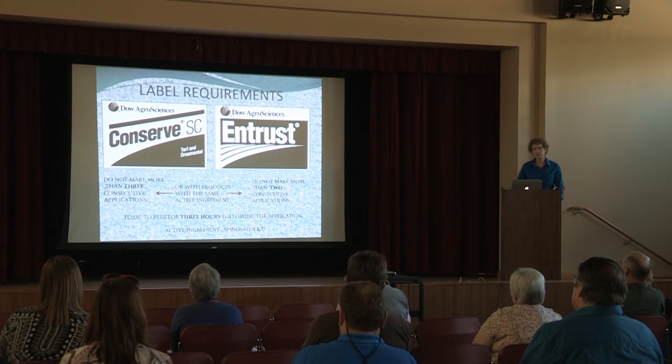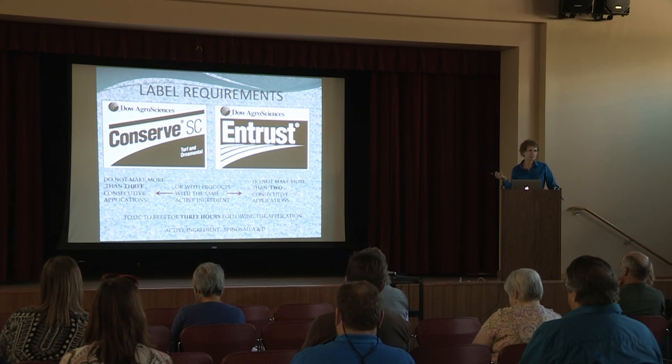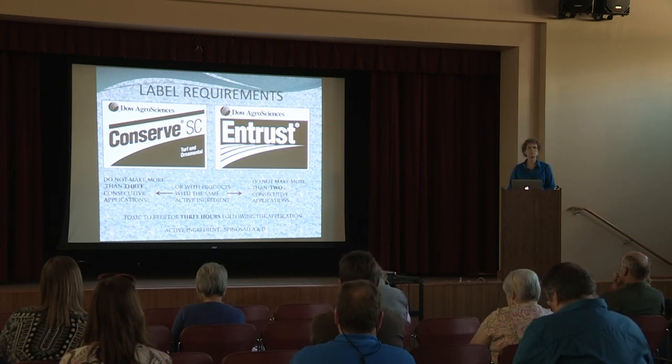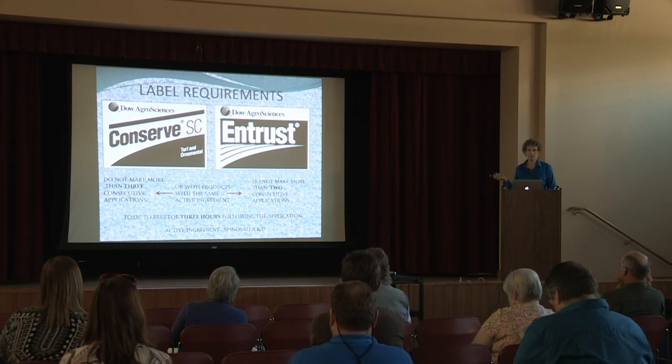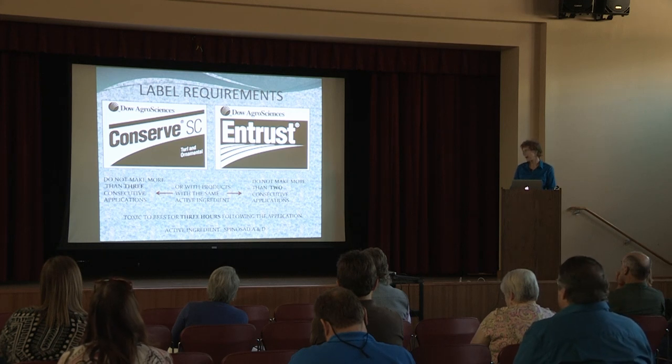I put these two products side by side because they both have the same active ingredient — they're both using spinosad A and D. You really need to read the label here because for Conserve, it says you cannot use it more than three consecutive times and that you have to alternate different modes of chemical classes so there's no overlap in how they work. Whereas Entrust has the same active ingredient but you can't use it more than two times in a row, and then you have to use other chemicals within a different class and different mode of action.